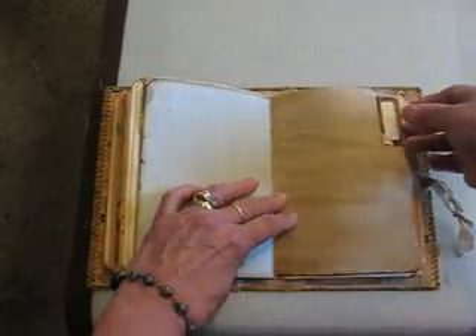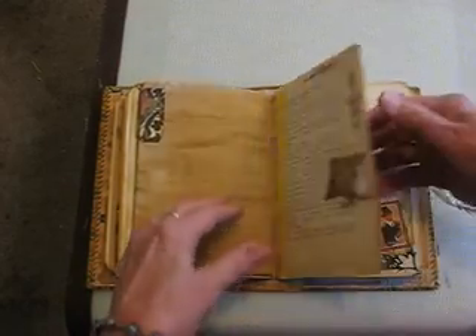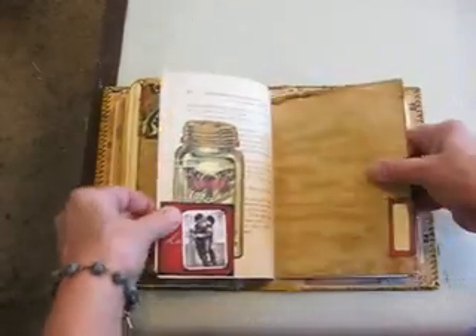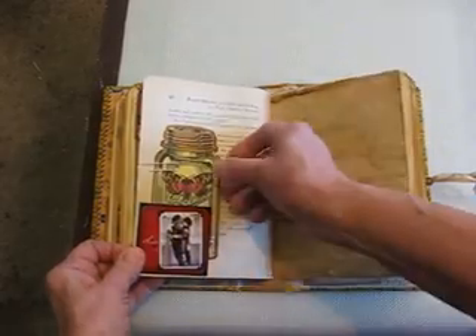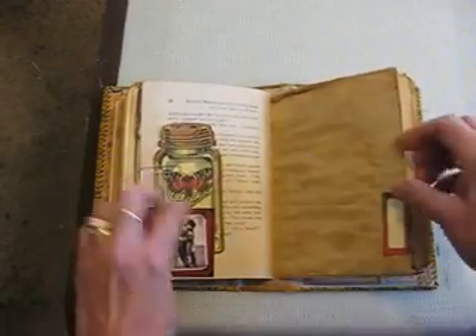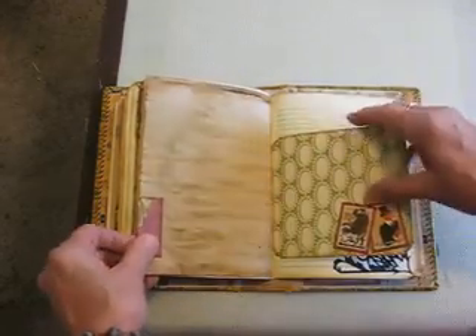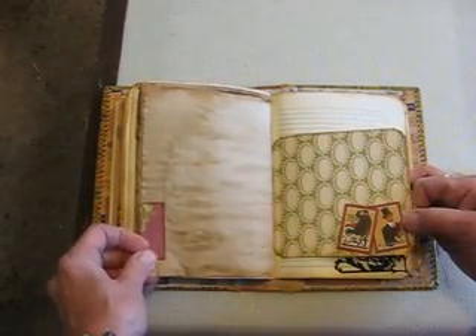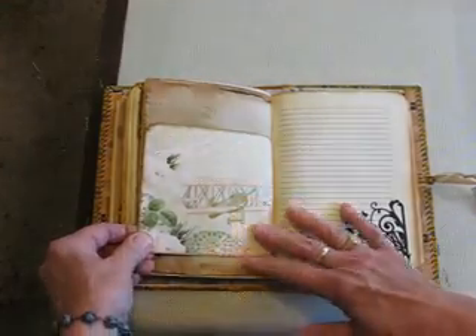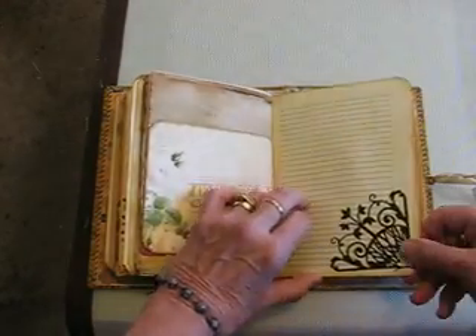Webster's pages. Coffee dyed paper. And this is an altered paper clip. A book page — that's cute, isn't it? And we have another coffee dyed paper, and another coffee dyed page with a tab. This is Graphic 45. That's Webster's pages. Die cut.